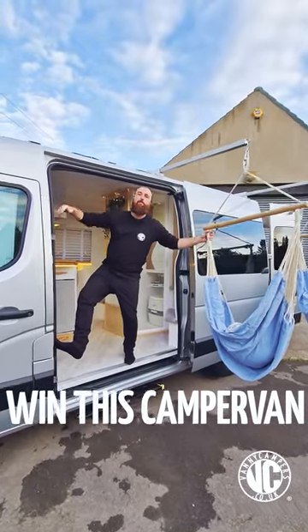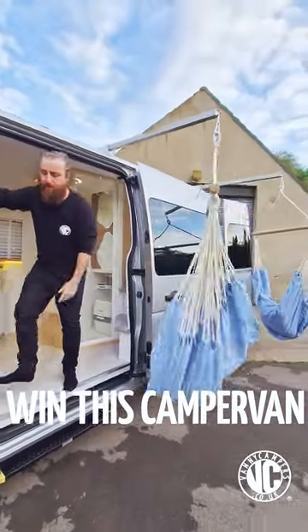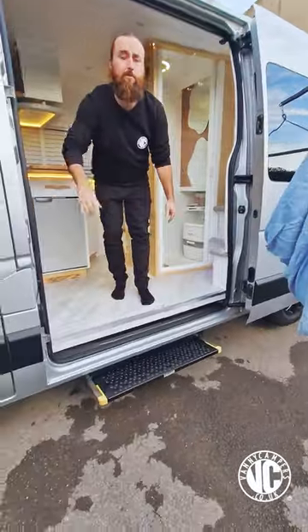One minute van tour coming this way. This is a medium wheel based camper. Over here we've got twin beachy hammocks, and down there we've got a slippity sliddy automatic step.